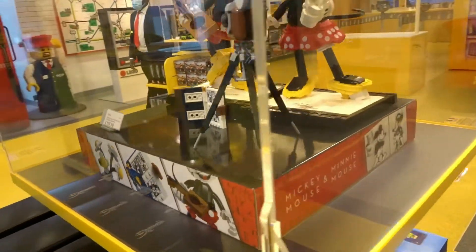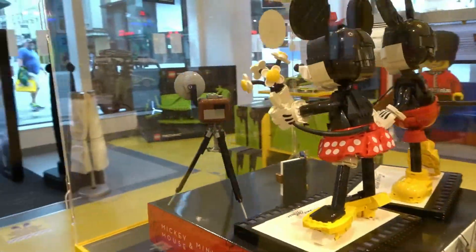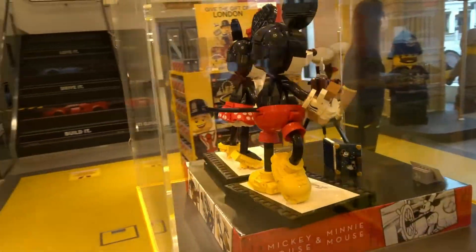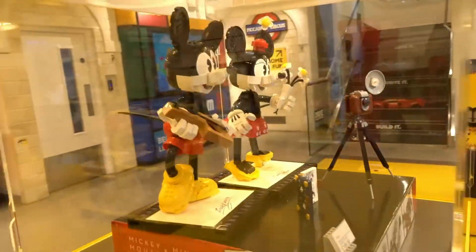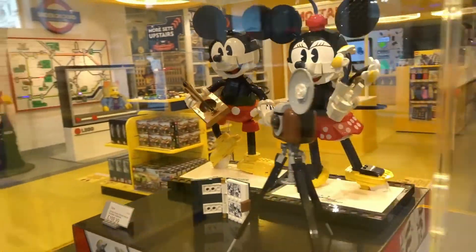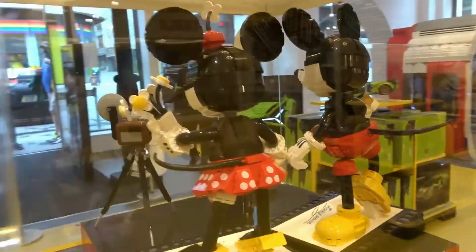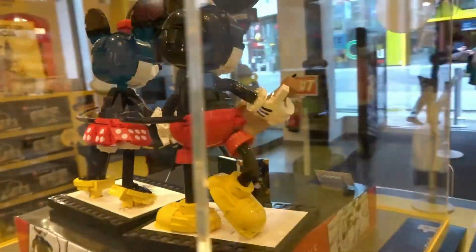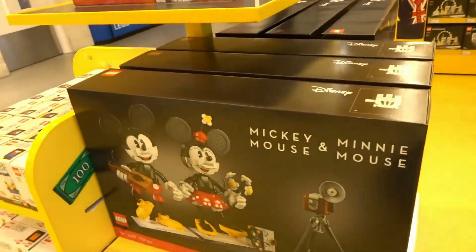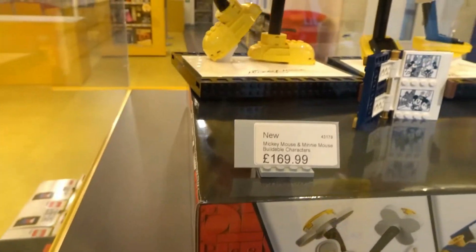Then for a mere £170 there's a kind of UCS-style Mickey Mouse. I'm undecided on whether I'll get him, but in real life they certainly look a lot better than they did in photographs. If you're into Disney-themed sets like my good friend Rogue Runner, you'll definitely love it. Let me know in the comments below if you're thinking of getting it.